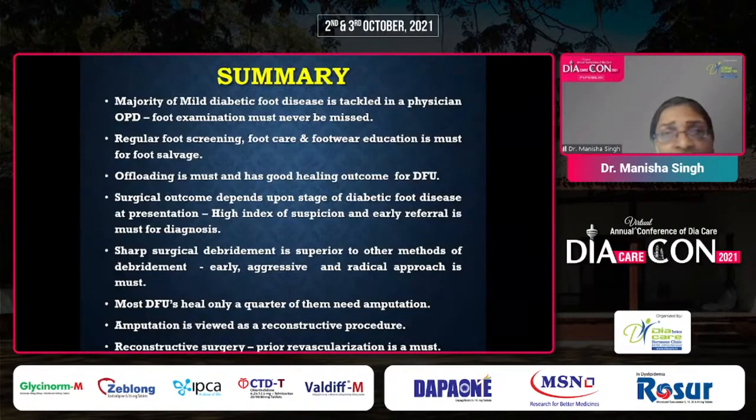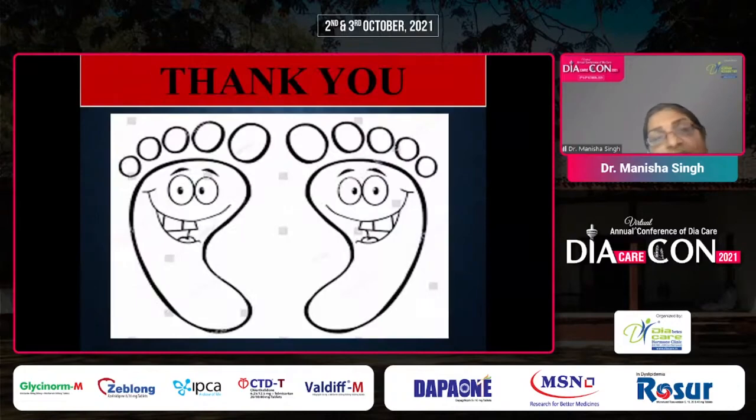In summary, the majority of diabetic foot disease is tackled in a physician's OPD and foot examination must never be missed — it is a two-minute procedure. Regular foot screening, foot care, and footwear education are a must for foot salvage. According to foot risk stratification scores, patients should be given follow-up dates and reminders. Offloading is essential and has good healing outcomes for DFU. Surgical outcome depends upon the stage of diabetic foot disease, and a high index of suspicion is a must. Early referral is essential for a good outcome. Sharp surgical debridement is superior to other methods. Most DFUs heal — only a quarter would meet amputation. Amputation is viewed as a reconstructive procedure, not merely ablative, and prior revascularization is a must.